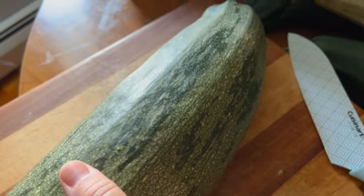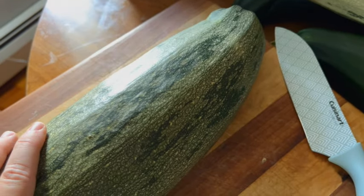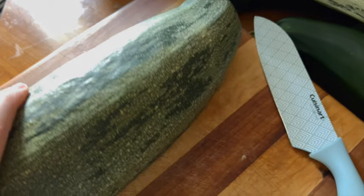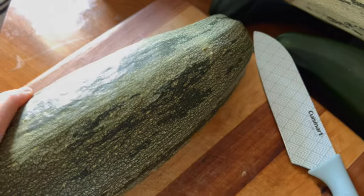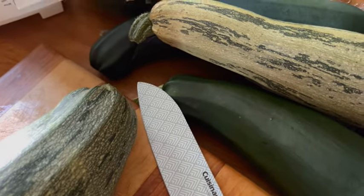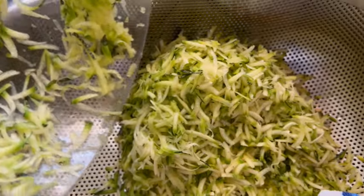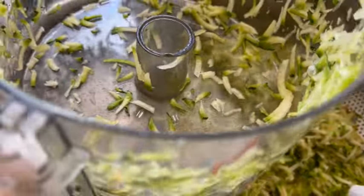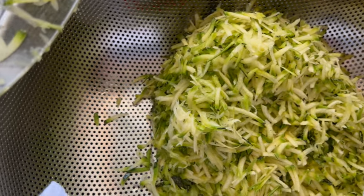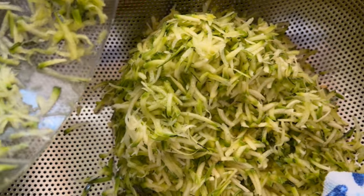I have quite a few zucchini left, so we're going to shred these and make a couple of recipes: a pizza for supper, some fritters, and zucchini bread. The fritters and the bread we can freeze. In between each full container of zucchini shreds, I place it in a colander so all the extra moisture will drip out into the drain and won't be left over in the actual zucchini.